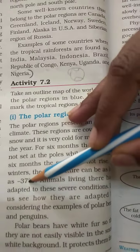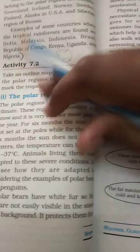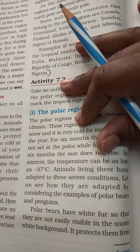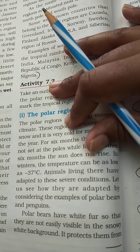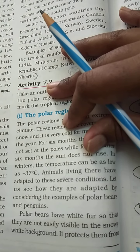There are animals living there that have adapted to these severe conditions. Let us see how they are adapted by considering the examples of polar bears and penguins.